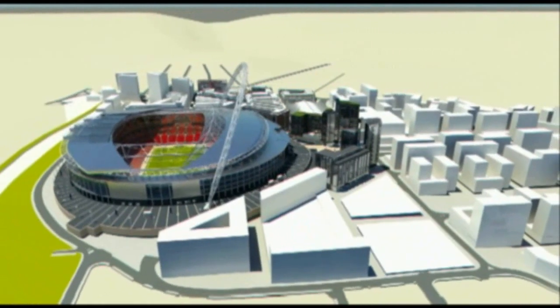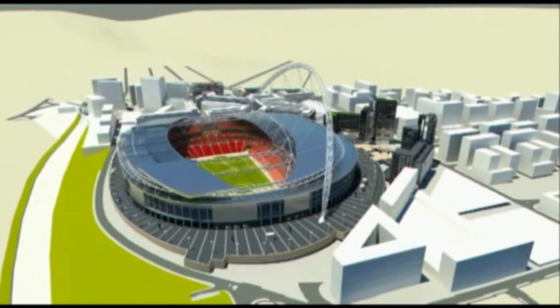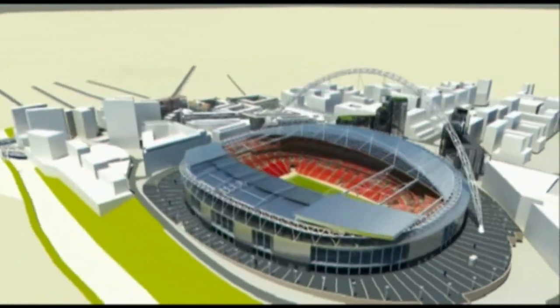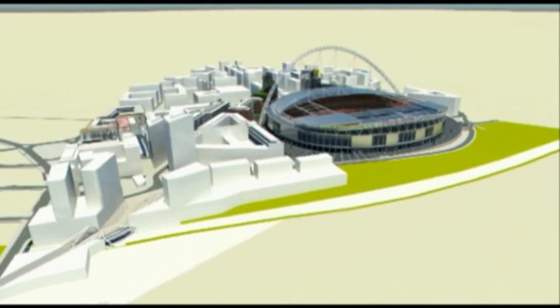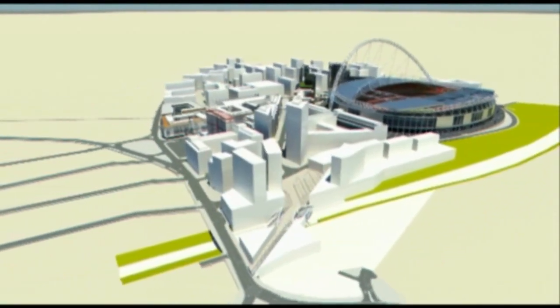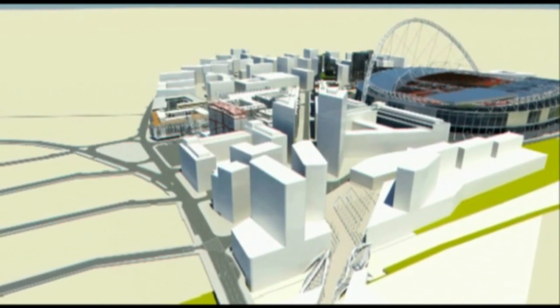Welcome to Quintain's development at Wembley City, the site of the first ever NVAC system in the UK. The development, when fully built out, comprises approximately 4,200 residential apartments, plus various commercial areas including a new hotel, retail boulevard, office and student accommodation.